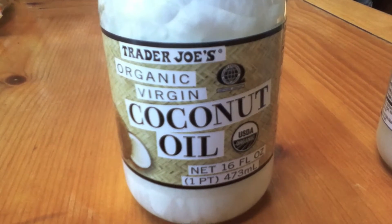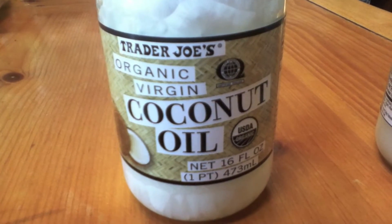This stuff is incredibly good. I'm actually struggling to not eat some right out of the jar by itself right now. Mmm. Delicious.